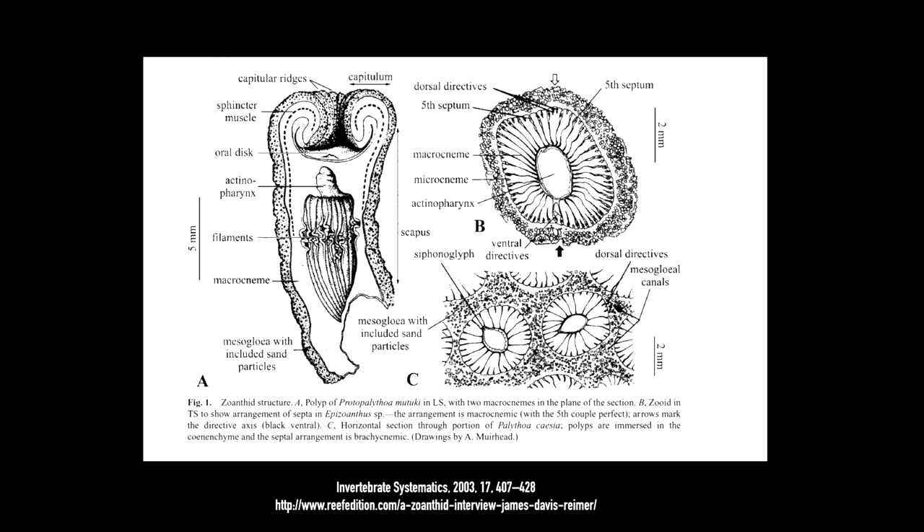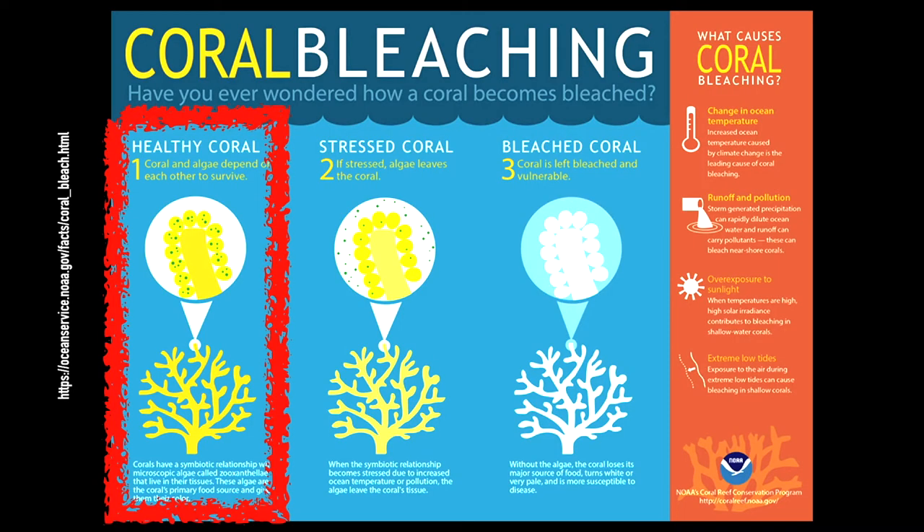This algae is realistically bacteria, eukaryotes, as well as dinoflagellates. A single coral, whether it's a zoanthid, is realistically a complex colony of multiple different species, multiple different branches of life. You have animals living there, you have bacteria, you have eukaryotes, you have dinoflagellates.